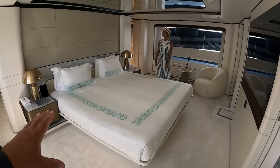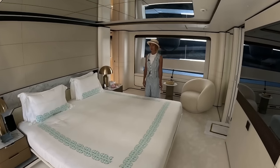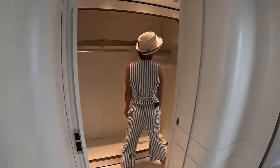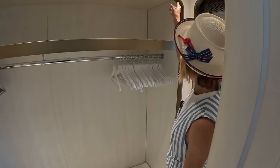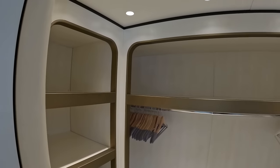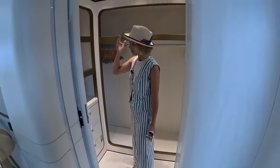We have a California King here — massive, massive bed. And then over here is our walk-in closet. I like how they did this — they really kept the shapes, left it open. They didn't do any doors. It's a walk-in closet, nicely rounded. There's a safe in there as well.